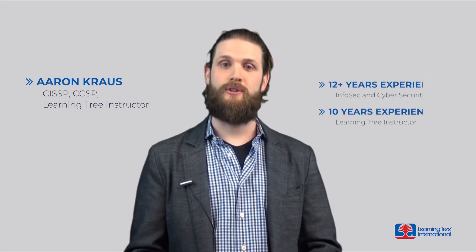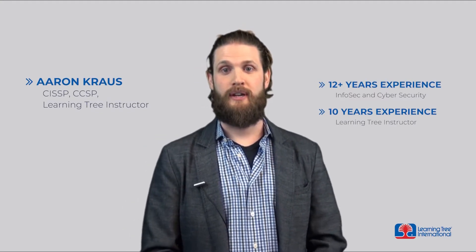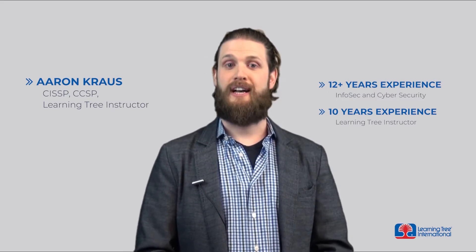Hi, my name is Aaron Kraus. I'm a CISSP and CCSP with more than 12 years of experience in InfoSec and cybersecurity, and I've been teaching with LearningTree for the last 10 years.